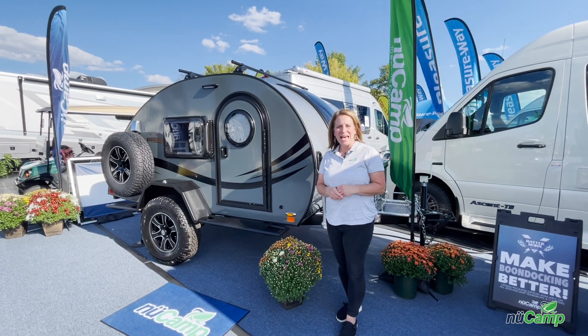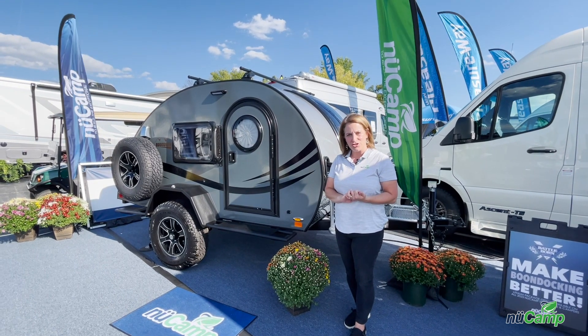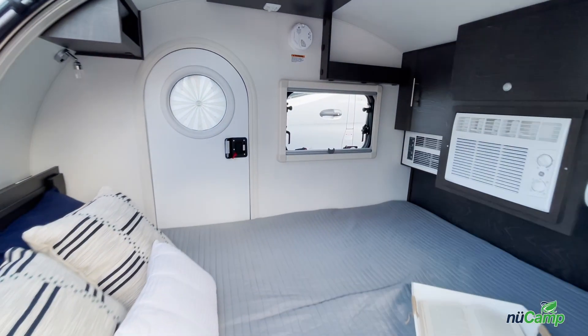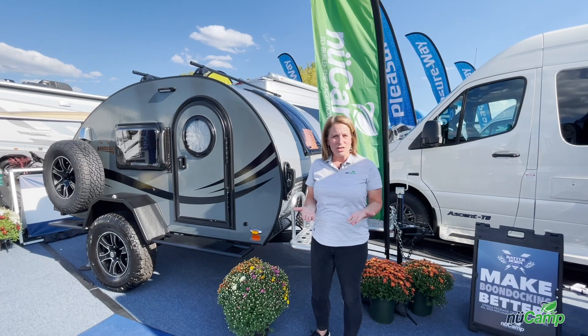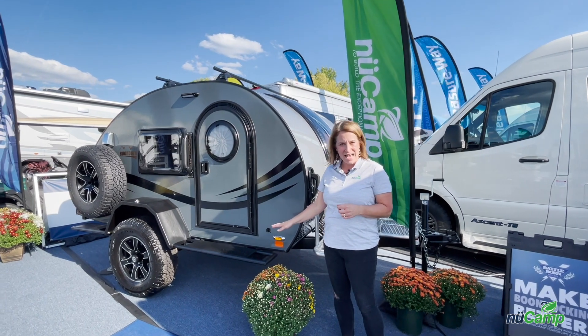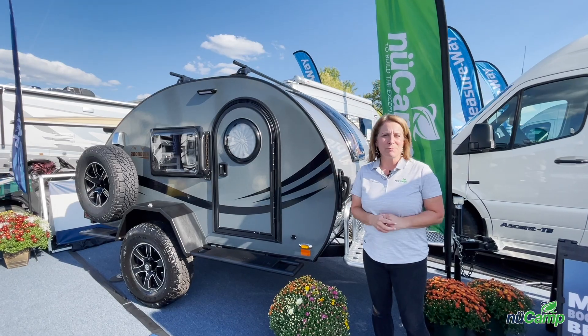I'm now standing in front of the Tag XL unit. With this unit there have been a couple of exterior changes: we have upgraded the front handles, and on the interior we have added additional cubbies. For the Boondock Series, which is an add-on option with our Tag units, we have added a rugged boondock step you can stand on as well as a side-mounted spare tire.